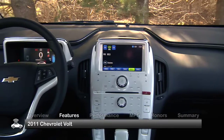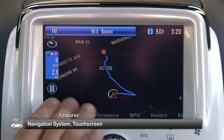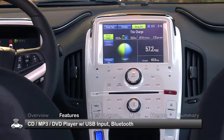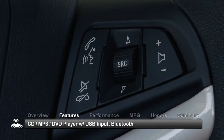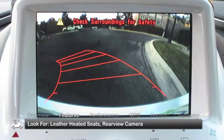The interior of the 2011 Volt is well appointed with standard amenities that include a navigation system with touchscreen, CD/MP3/DVD player with a USB input and onboard hard drive, and Bluetooth connectivity. Optional features include leather heated seating and a rear-view camera.